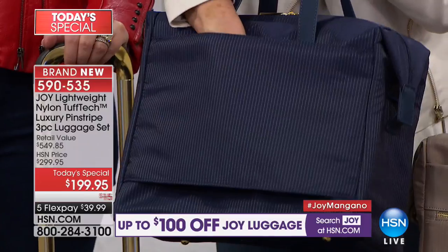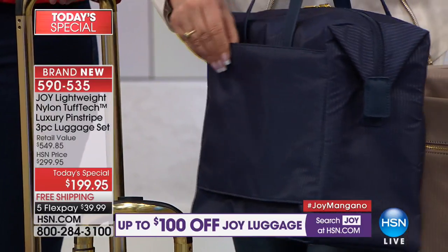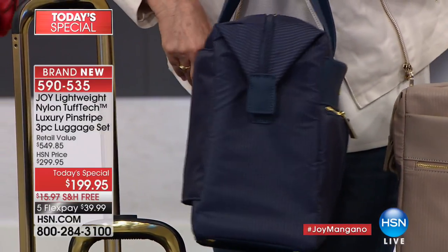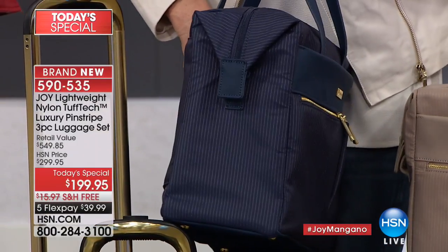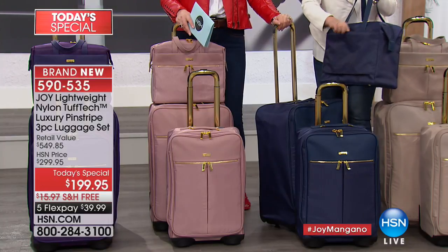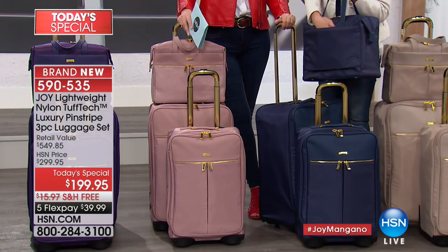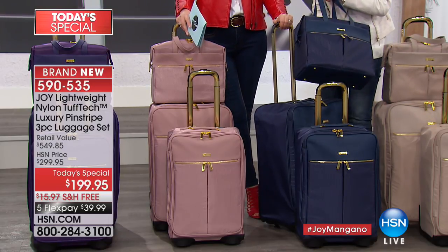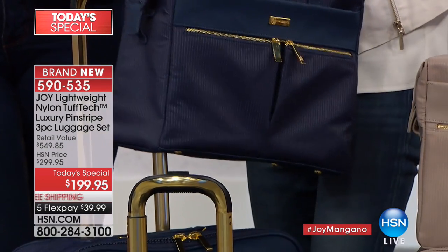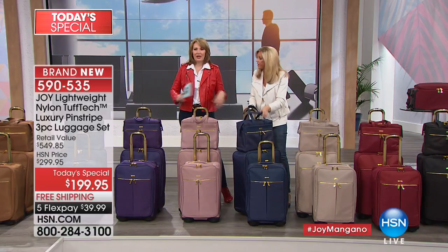The trolley strap — I keep forgetting to tell you — has a zipper. There's a full-length compartment to put your passport, plane ticket, or cell phone. And the front zippers are easy-access, not just decorative. There's so much more than meets the eye here. With regular luggage, it's just a big empty box — it doesn't have these features.